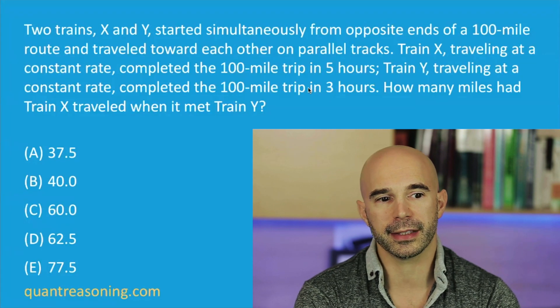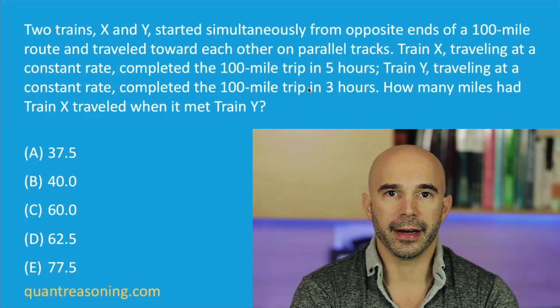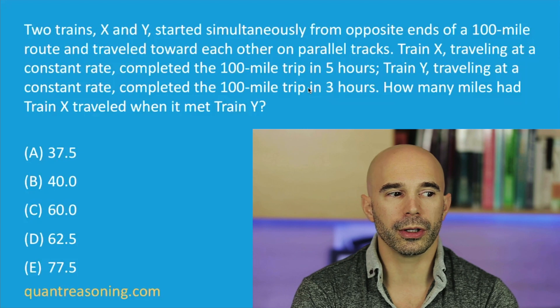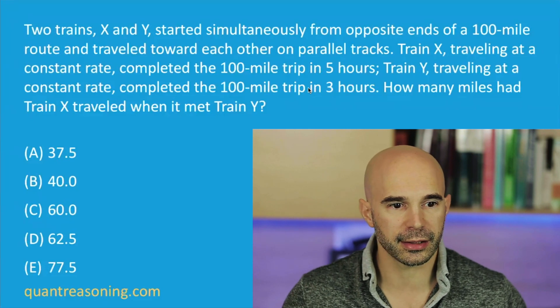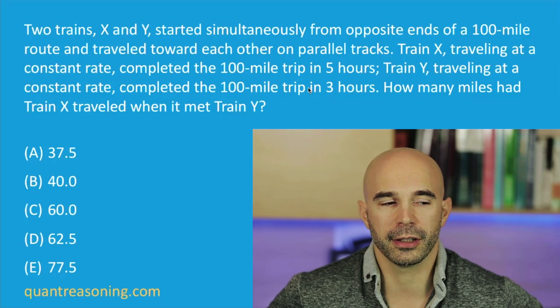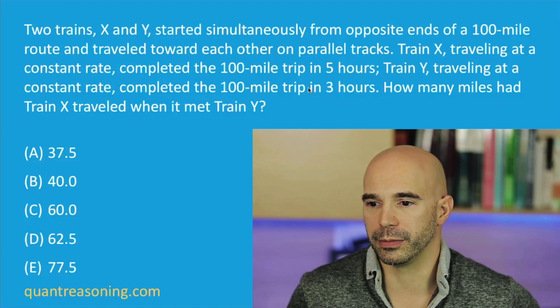So Y is the faster train. Now, based on that, which train do you expect will cover more of the distance of the 100 miles? Because together they are going to be covering 100 miles, starting from different sides and moving towards each other until they meet. Together they cover 100 miles — but which train will cover more of those 100 miles?